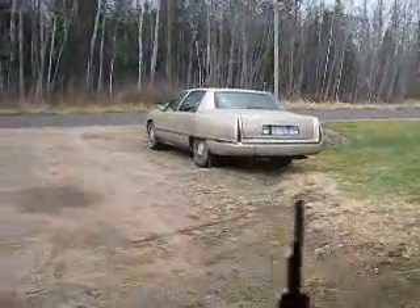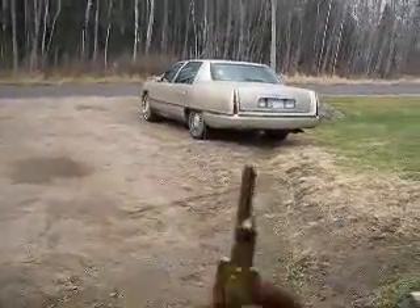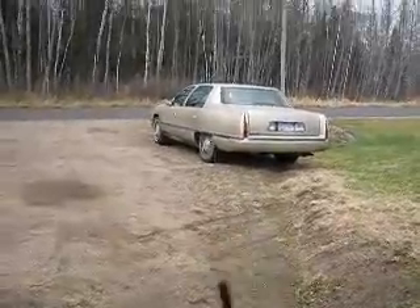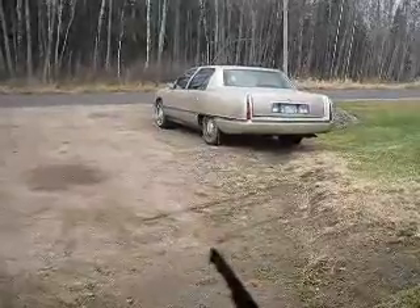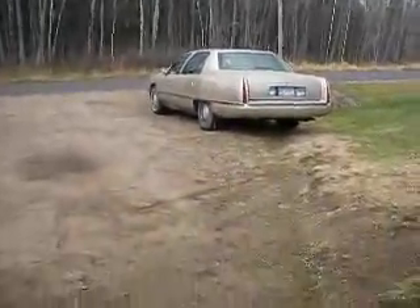It's a special occasion today. I'm going to use my 20-karat gold-plated keys to start my Cadillac. The special occasion is — well, it stopped raining. 94 Cadillac DeVille Concours.